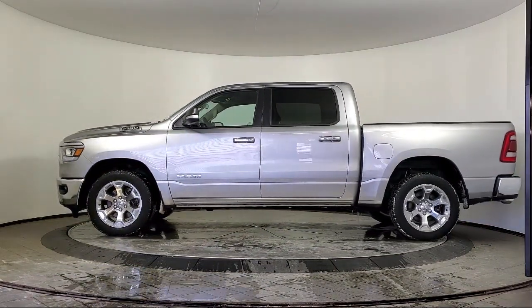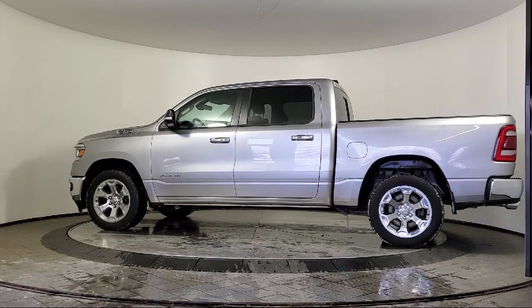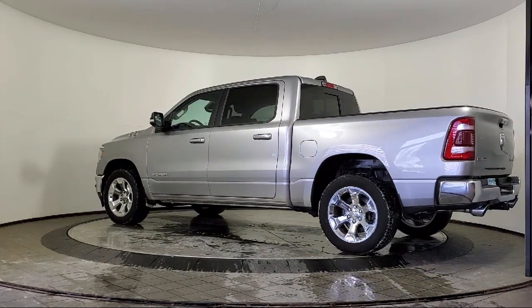It also features Sirius XM satellite radio, keyless entry, a remote start system, a backup camera, an 8.4-inch touchscreen radio, and has less than 95,000 miles on the odometer.